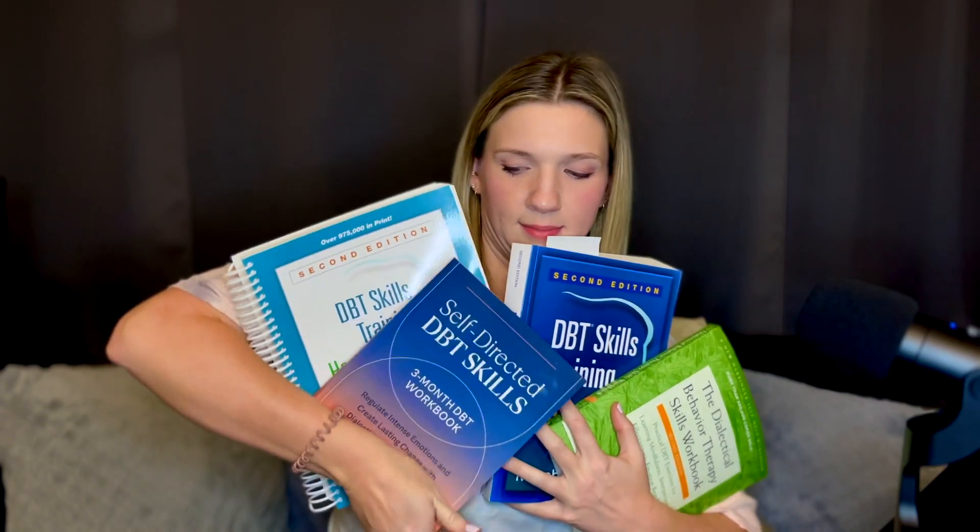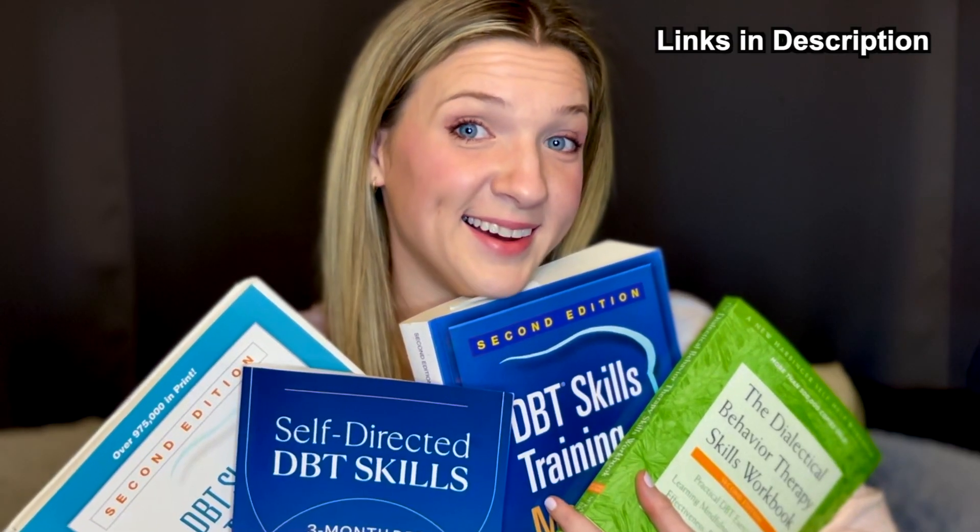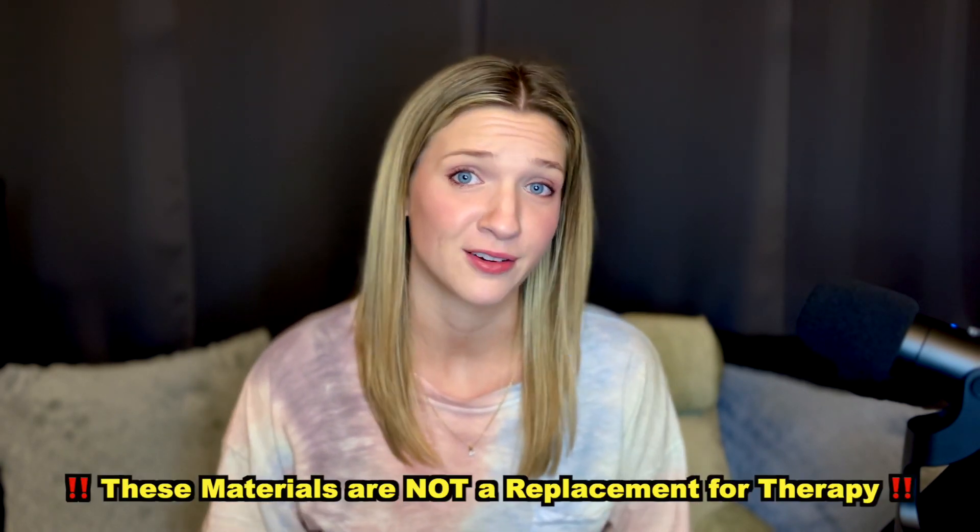DBT skills are the core component of DBT. They're traditionally taught in a group setting, but there are resources to help you learn and practice those skills on your own, or in addition to group work. In this video, I'll be reviewing and breaking down these books for this purpose. But I want to clearly reiterate that these materials are not a replacement for therapy. Please go see the people in chairs if you can and need to. Now let's get to it.